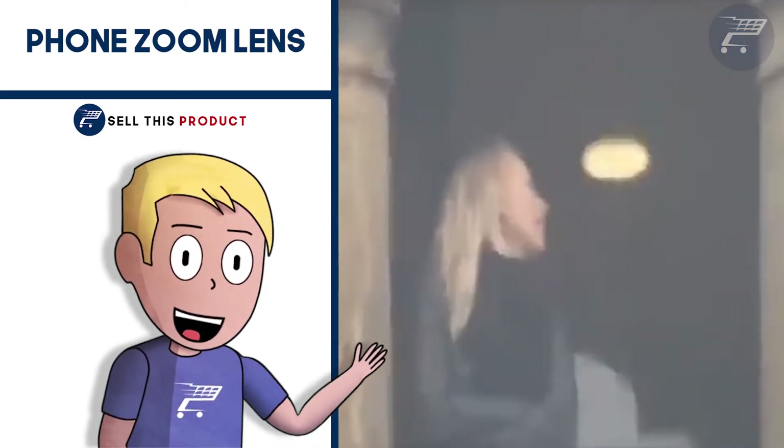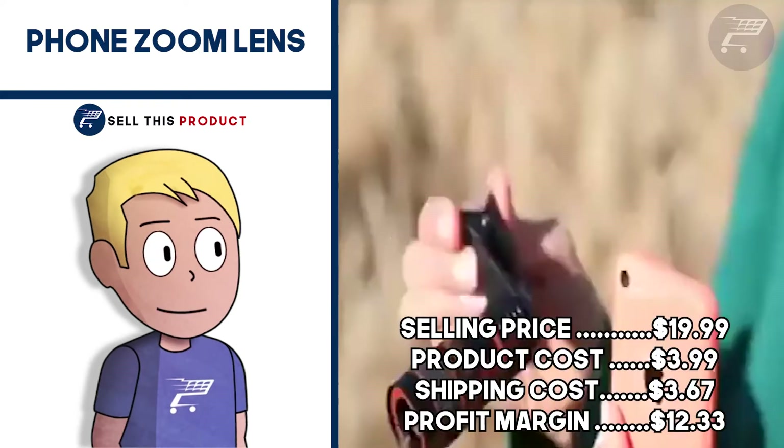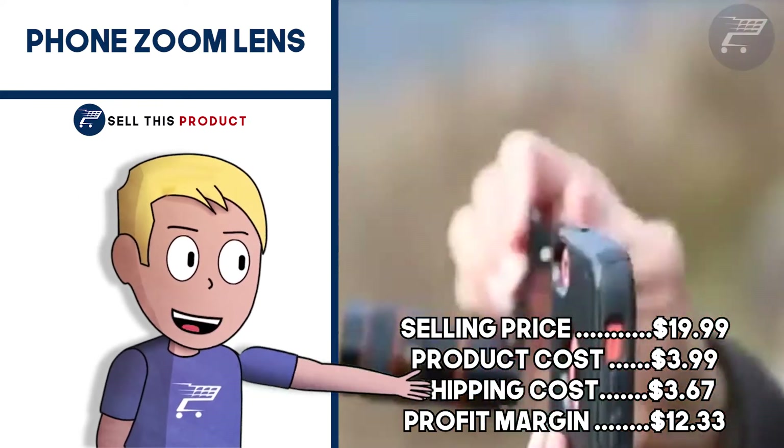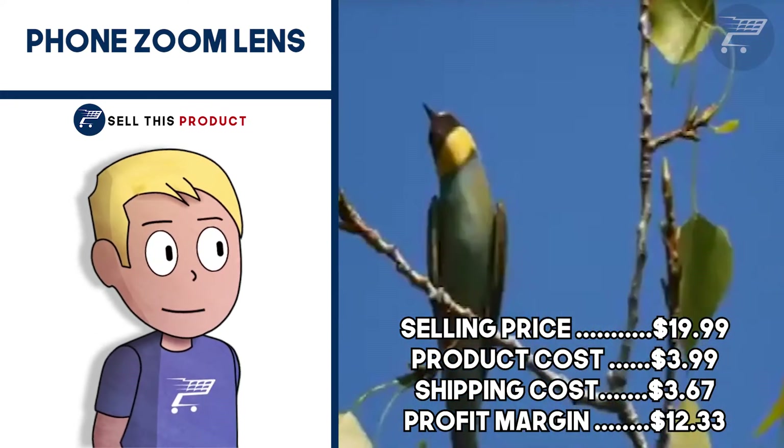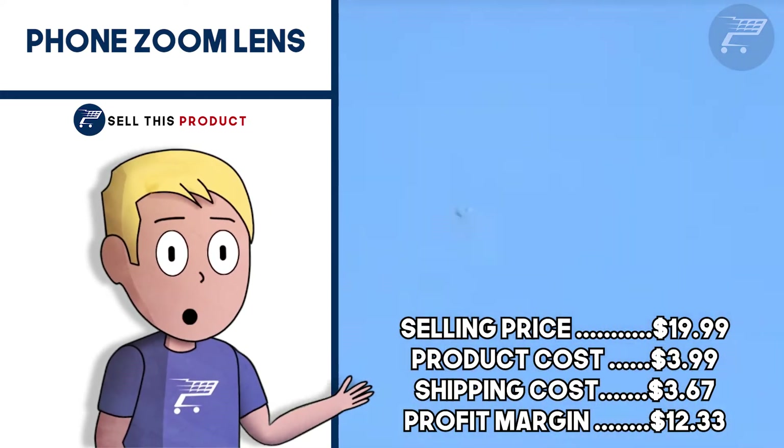The selling price for the Phone Zoom Lens is $19.99, product cost is $3.99, shipping is $3.67, so your profit margin is a decent $12.33.